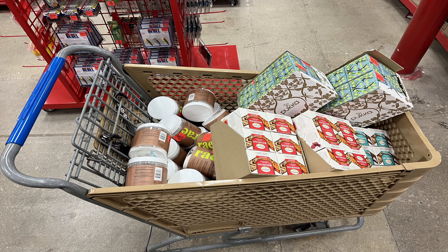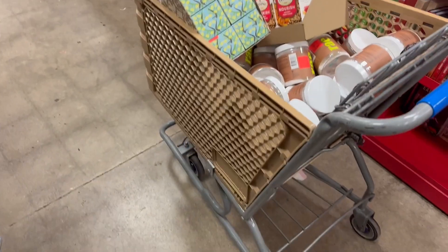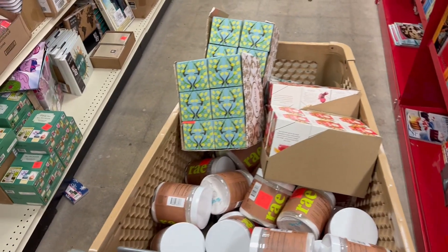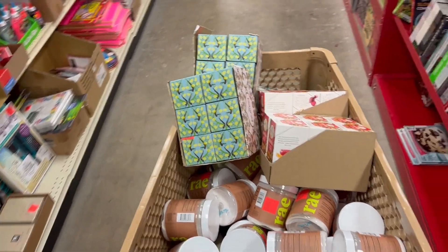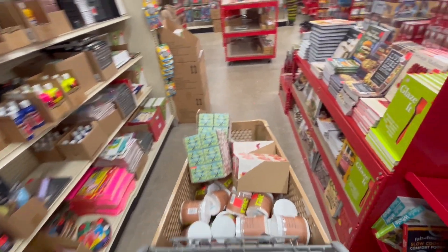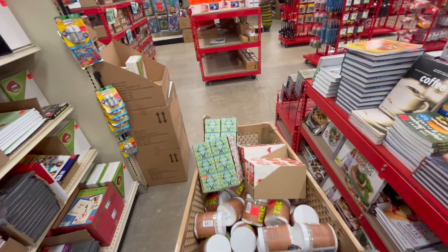We did pretty good — got a lot of stuff. I'm actually surprised at how much we got. I was here for an hour and we got a full cart with a lot of profit here. We're going to take off, go back home, and I'll fill you in on some of the sales I made on items that I replenished today. Made it back to the house and unloaded our trunk full of stuff from Ollie's.